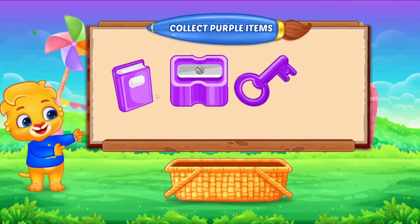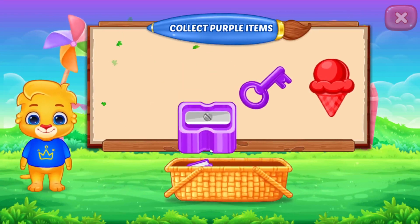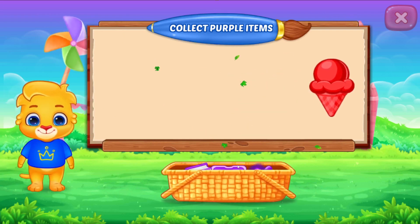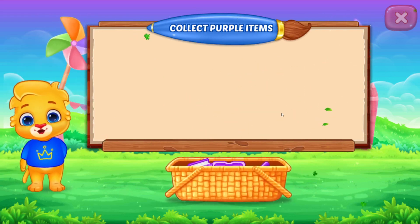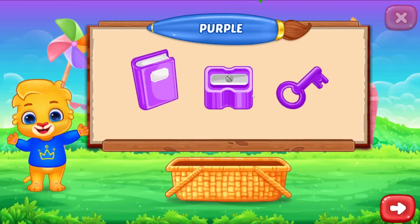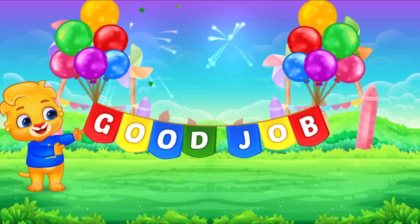Collect purple item. Good job! You did it! Woohoo! Purple color. Good job!